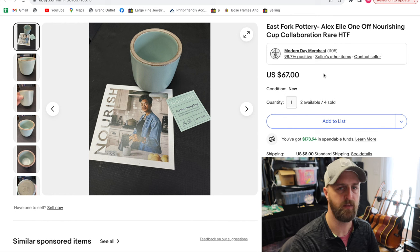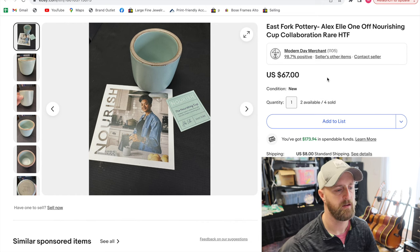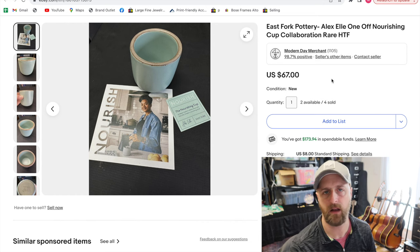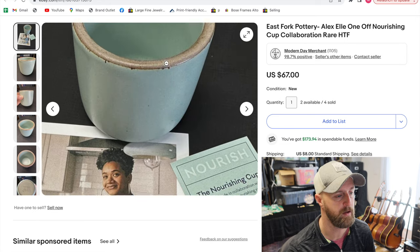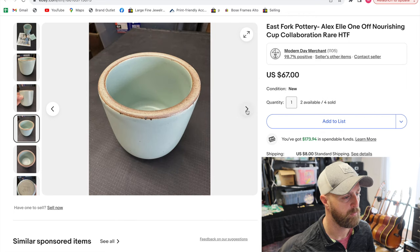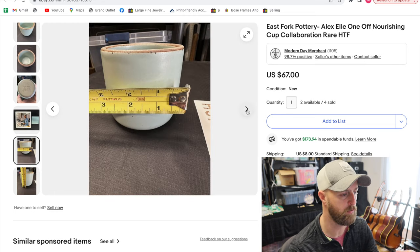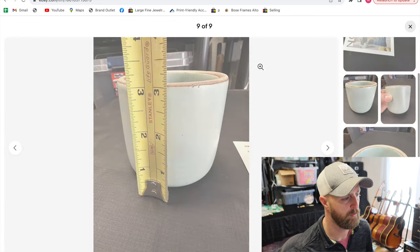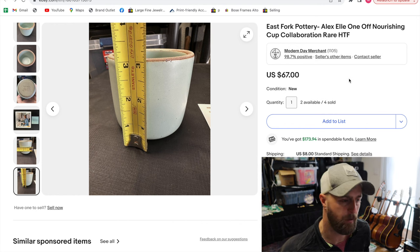I live in Western North Carolina and there's a pottery company called East Fork. They're kind of a big deal around here — their stuff is really good quality, really durable. They put out new color patterns, sizes, and shapes all the time. When new things come out, especially if they're going to be rare or one-off, I will sometimes purchase those with the purpose of reselling them eventually. I bought six of these cups — they call them the nourishing cup, kind of a Robin's egg blue color. It's a little cup without a handle. I paid about $37 or $38 a piece and held onto them for about six months.